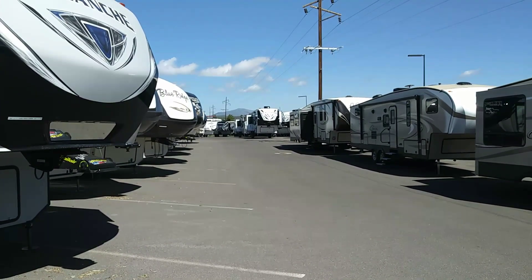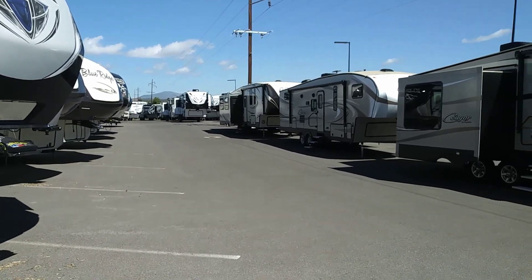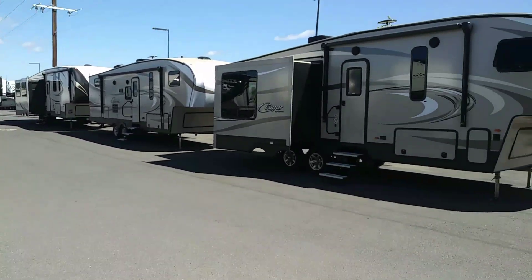Hi guys, this is Rusty78609 from Camping World near Flagstaff, Arizona. It's June the 12th, 2017, about 10 a.m. It's windy as hell, so I'm going to get in this.